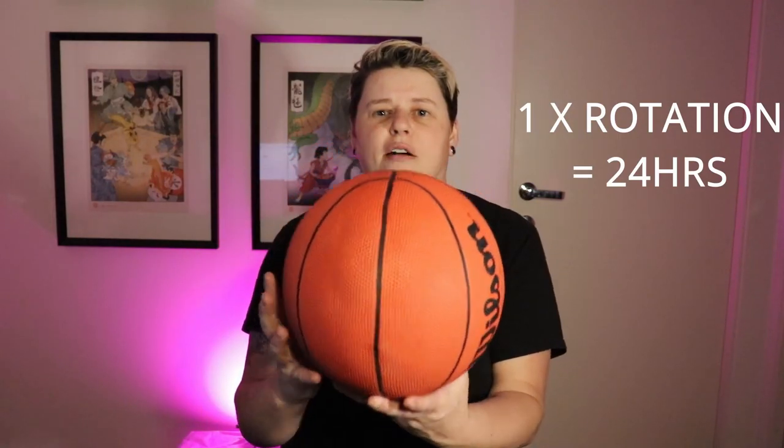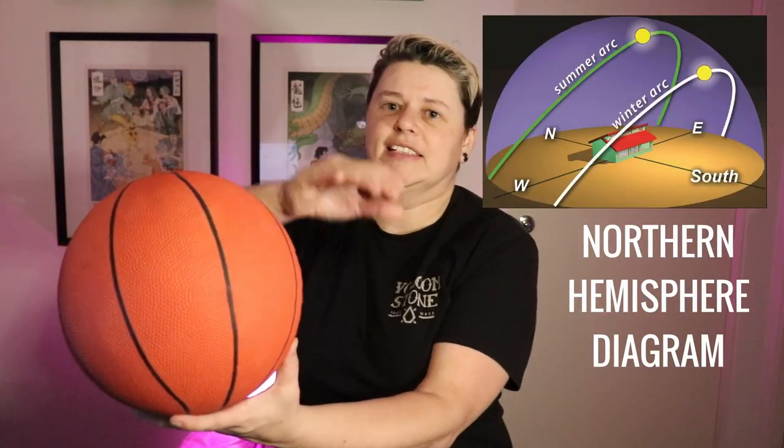To explain why we're having this issue where the sun is in different spots at different times of year, we're going to use our trusty basketball to show how the earth goes around on its axis and how it rotates around the sun. This is stuff most of us learn in primary school but it's been a long time, so let's get a refresher. The earth rotates around the sun in 365 days, and also spins on its own axis every 24 hours. The key is that the axis isn't straight up — it's tilted — so as it rotates around the sun, some parts of the year you get a lot more sun and it sits higher in the sky.